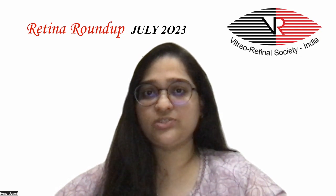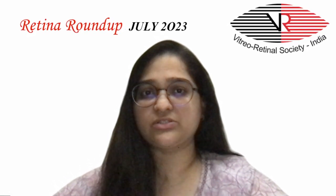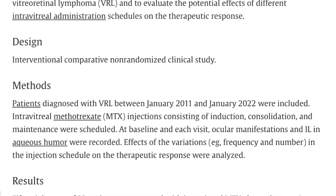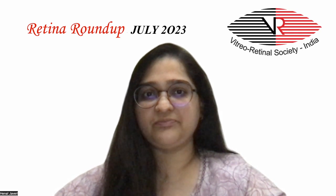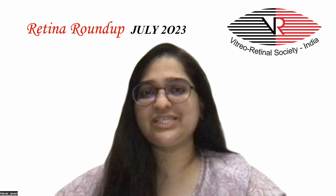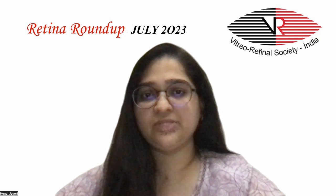The last study explores the trend of ocular manifestations and interleukin levels during the treatment of vitreo-retinal lymphoma and evaluates the potential effects of different intravitreal schedules on therapeutic response. 58 eyes of 33 patients were treated with intravitreal methotrexate chemotherapy, with a mean of 9 ± 3 injections given; 52 eyes achieved complete remission. Interleukin-10, keratic precipitates, and sub-retinal lesions correlated well with the course of treatment. Initial injection given twice weekly correlated with a higher rate of complete remission than once weekly or less frequently. Interleukin-10 levels above 50 pg/mL was a feasible threshold for detection of ocular relapse with sensitivity of 100% and specificity of 95.1%.